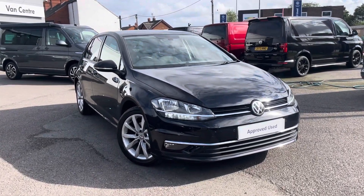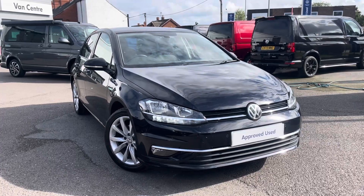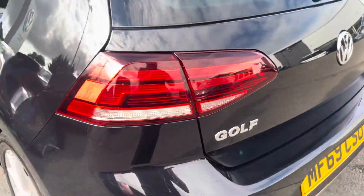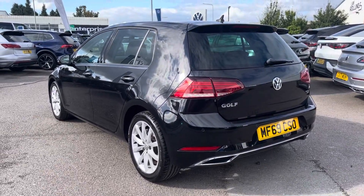Hello, my name is Conor from Renton Volkswagen, and today I'll be showing you a round of an approved used Volkswagen Golf GT. This Golf is powered by a 1.6 TDI 115 PS engine with manual transmission.